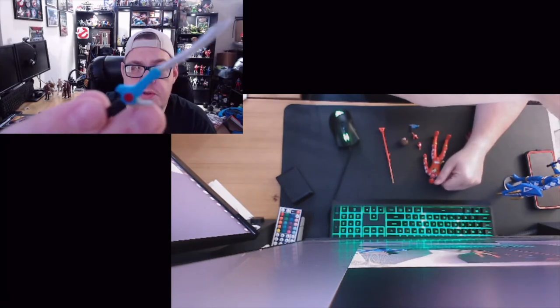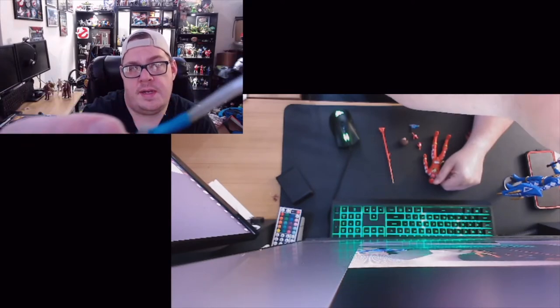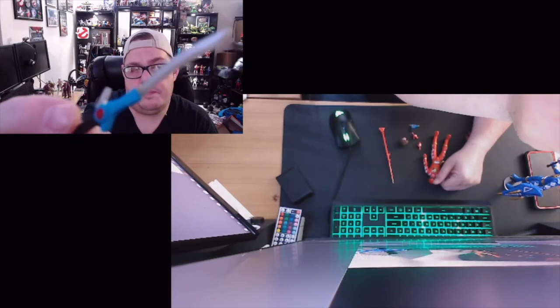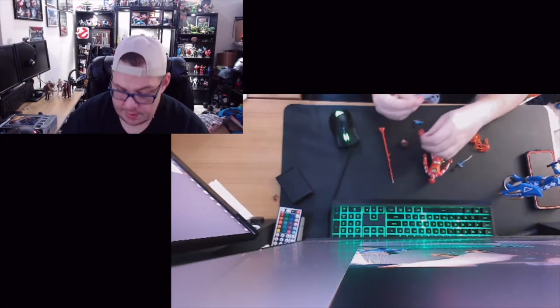First we get our Dino Thunder sword - about the same as the one I saw on the blue ranger, with a little bit of gold right where the blade meets the hilt. Very good detail here, very good indeed.